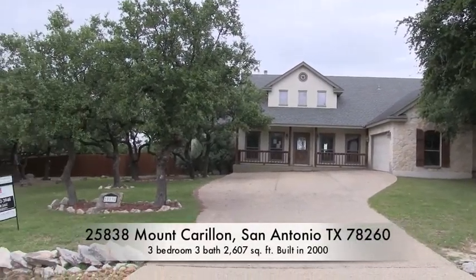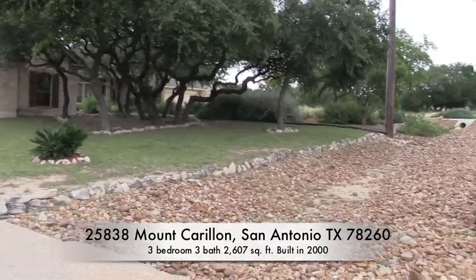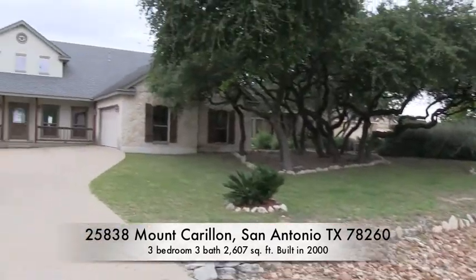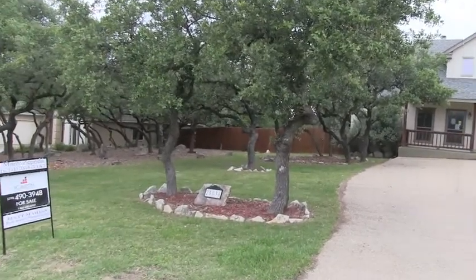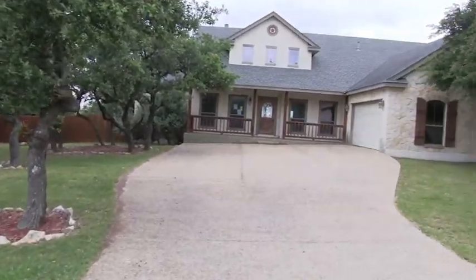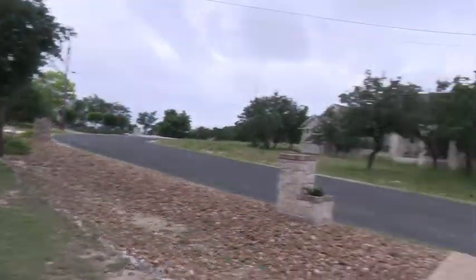We're at 25838 Mount Carillion. This is a beautiful home up in the hill country of San Antonio. This home was built in 2000, it's over 2,600 square feet and it sits on about half an acre. Timberwood Park is awesome — there is deer, and it's up in the hill country.